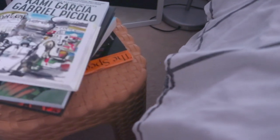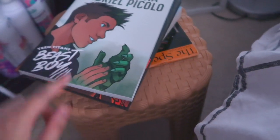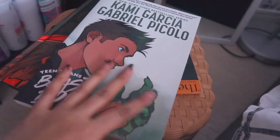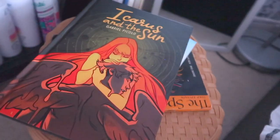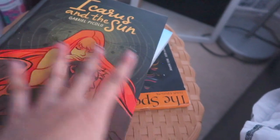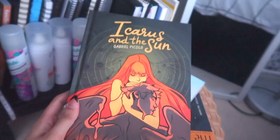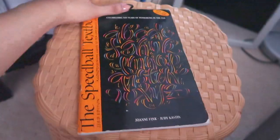I have books I'm supposed to read - this is an art book and another one of Gabriel Piccolo's illustrated books. This one is Beast Boy, the other one was Raven, and he's coming out with another one soon. And then this is Icarus and the Sun, written and illustrated by Gabriel Piccolo - this was actually an Indiegogo fund project from about two years ago. I also have a little calligraphy book my mom got from the Philippines and gave to me for graphic design stuff.